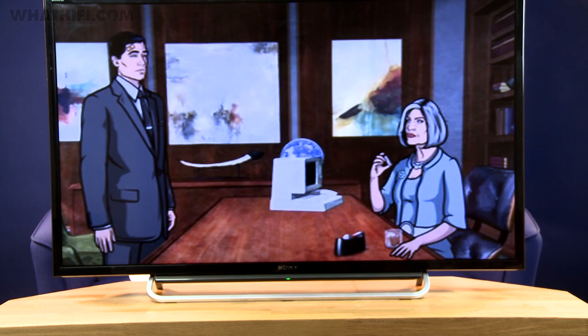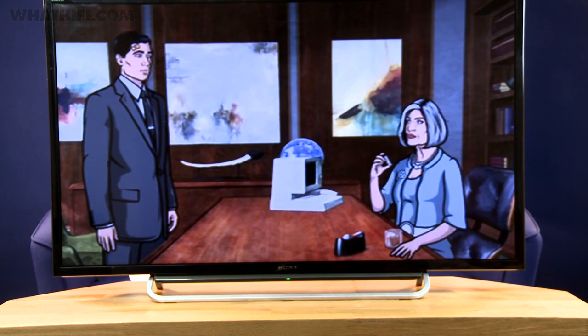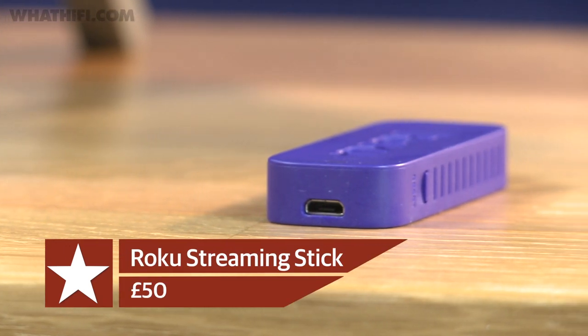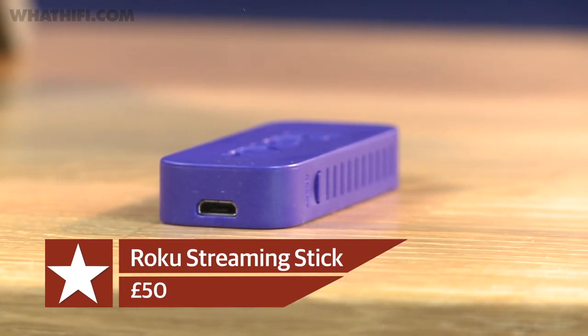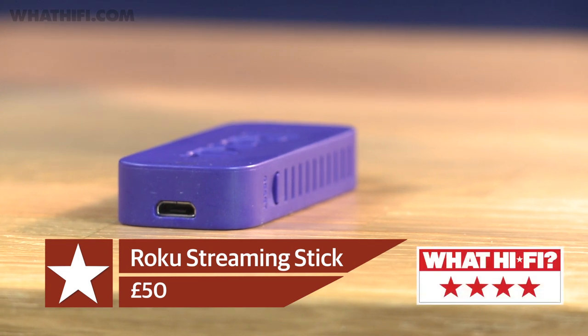Video is output up to 1080p, and sound-wise the Roku Streaming Stick supports Dolby Digital Plus 7.1. Load times can be a little lengthy, and we had the odd dropout while casting, but it's still an impressive package for the money — just not quite worth the full 5-star glory.